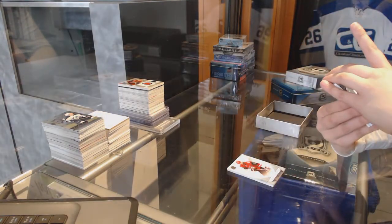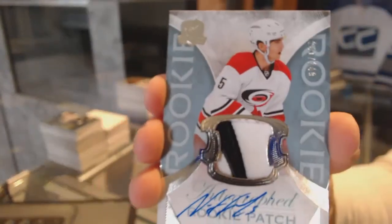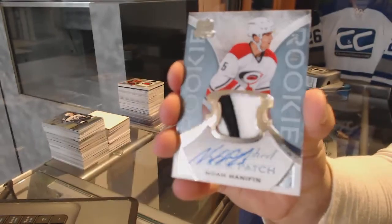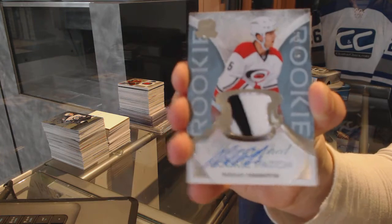Slightly three-color Rookie Patch Auto, number 249, for the Carolina Hurricanes — Noah Hennepin. There's some red in there, right in the corner.